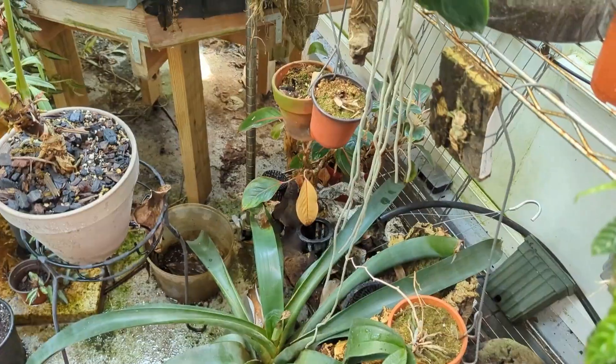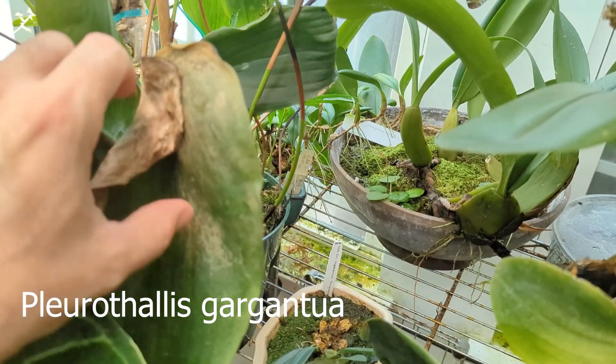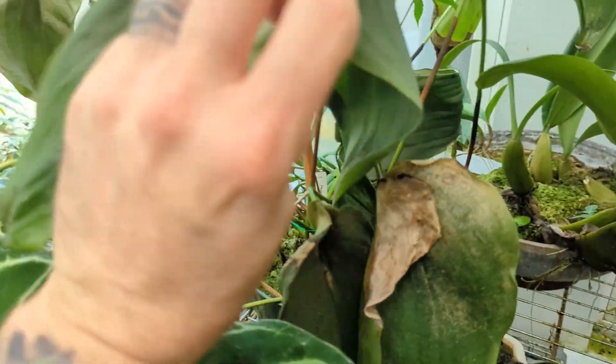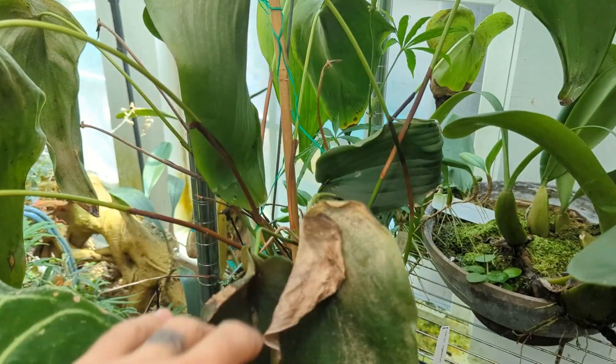I also have a Pleurothallis gargantua that is doing a similar thing where the leaves are just getting this funk. Again, I don't know if it's fungal or what, so I treated it with some antifungal. It doesn't look dead but it certainly doesn't look healthy either.